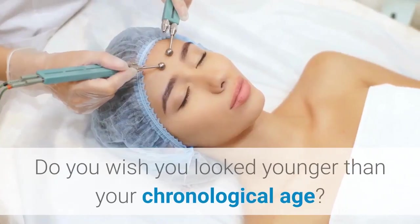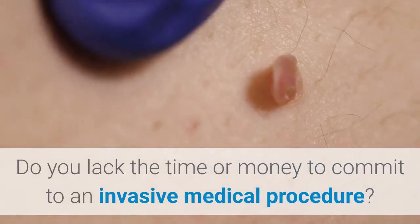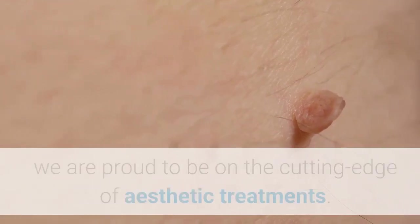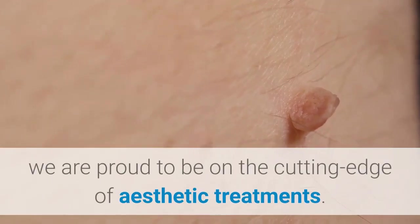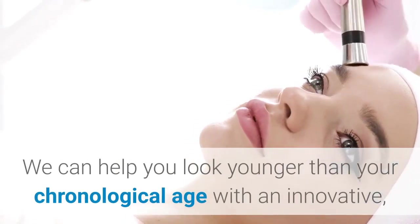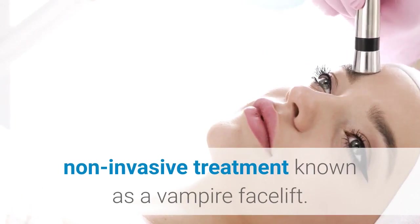Do you wish you looked younger than your chronological age? Do you lack the time or money to commit to an invasive medical procedure? At Dr. Goldberg Wellness and Functional Medicine in New York, New York, we are proud to be on the cutting edge of aesthetic treatments. We can help you look younger than your chronological age with an innovative, non-invasive treatment known as a Vampire Facelift.